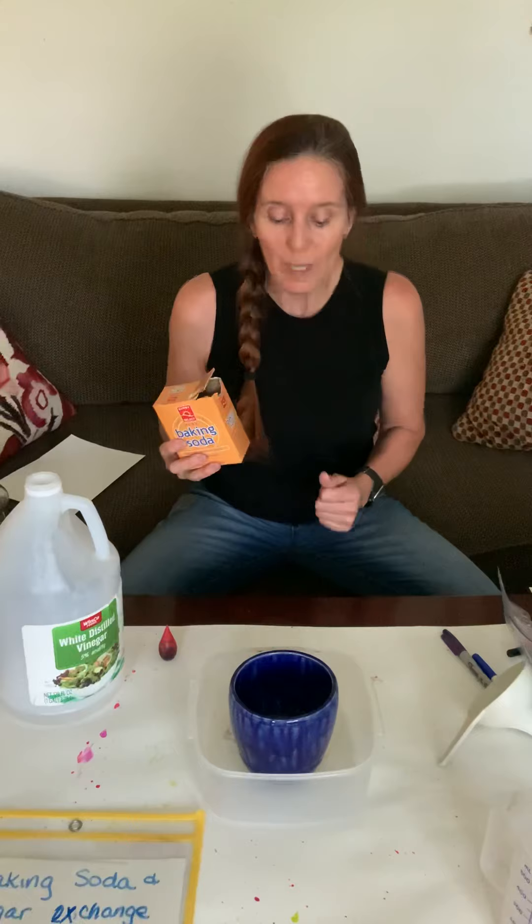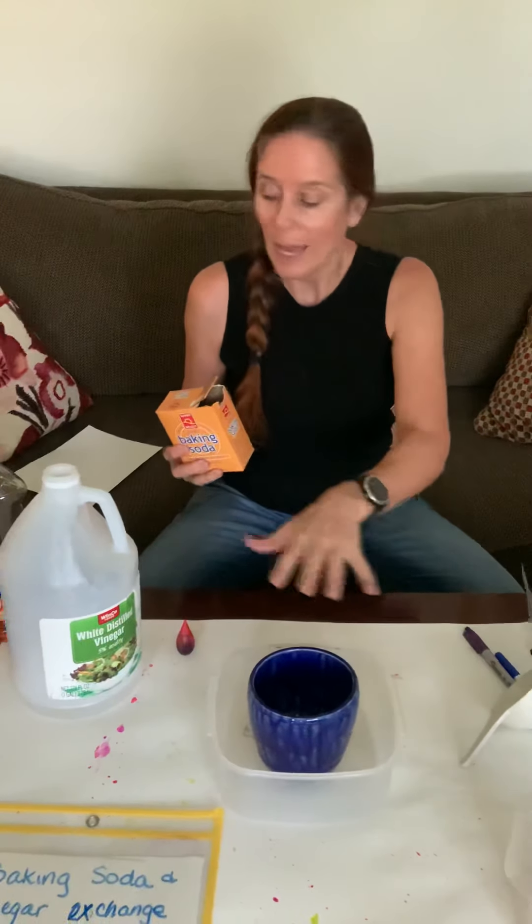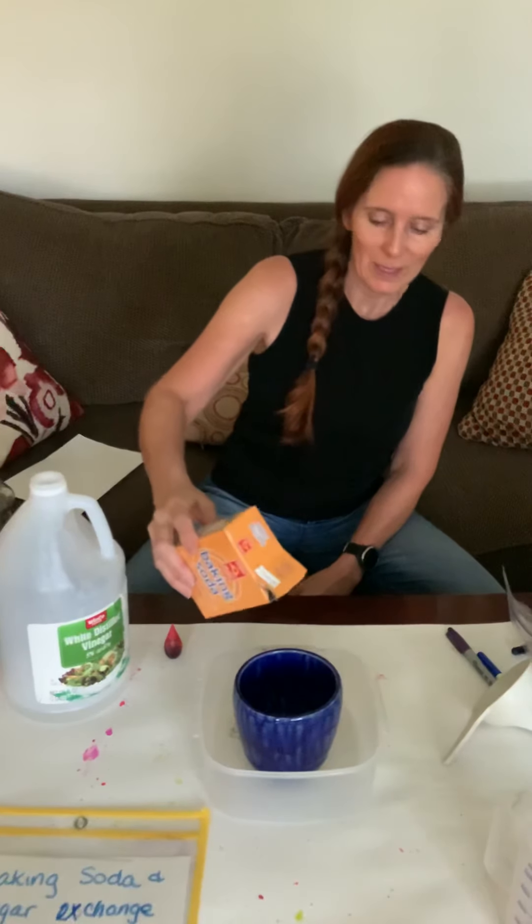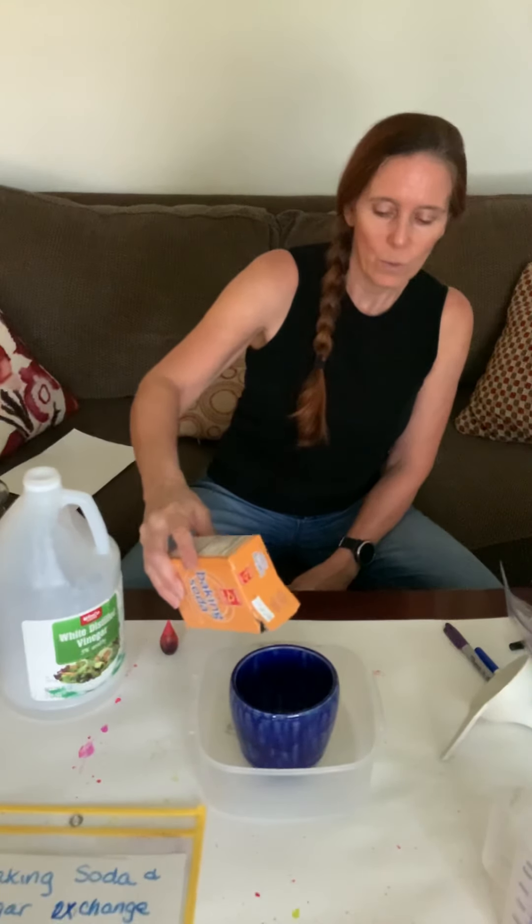I'm hoping — fingers crossed, toes crossed — that the reaction with the added dish soap will give that bubble effect. But we'll see, let's find out how it goes. Ready? Three, two, one.